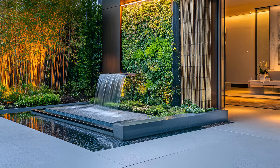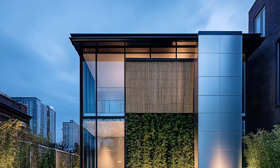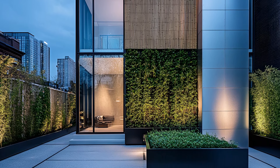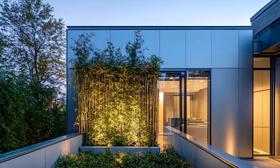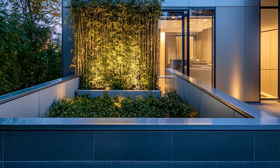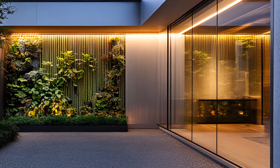Step inside, and you're welcomed into a world of refined sophistication. The interior seamlessly blends with the exterior as floor-to-ceiling glass frames the living wall. Natural light pours in, illuminating the minimalist yet inviting space. The vertical garden becomes an ever-changing artwork, bringing the outdoors in. A microcosm of nature thrives within the city — a variety of plants, from delicate ferns to vibrant blooms, find their home in this vertical oasis. The garden is more than just an aesthetic element; it's a living, breathing organism, purifying the air and enhancing well-being.